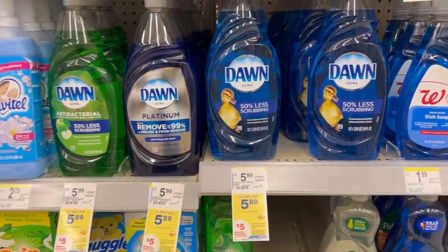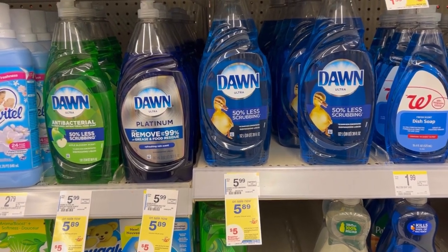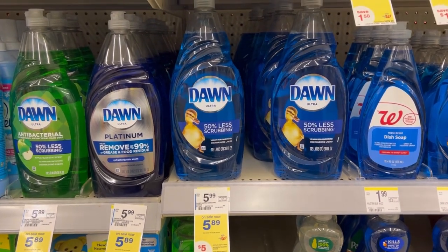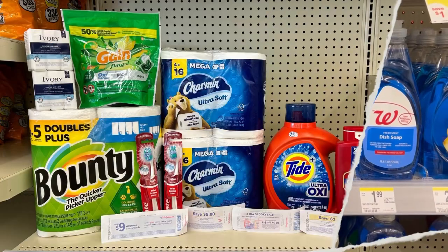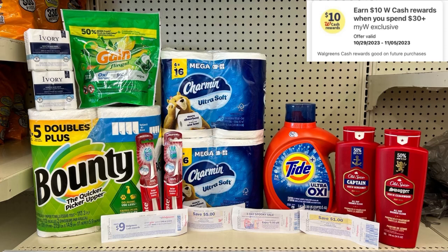I tried the Dawn Dish Liquid to see if that $5 spooky registry reward would print out, but it didn't — it didn't even print out the $5 registry reward for me. So I just returned that deal. Here's everything I'm picking up for my spend deal. I'll be using a spend $30, get $10 cash rewards exclusive digital booster.